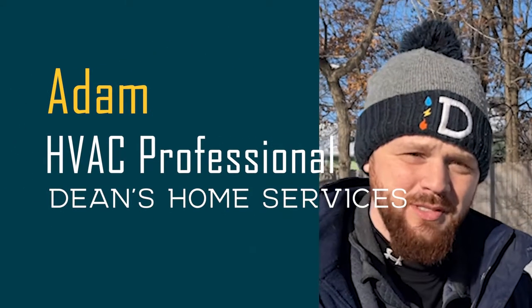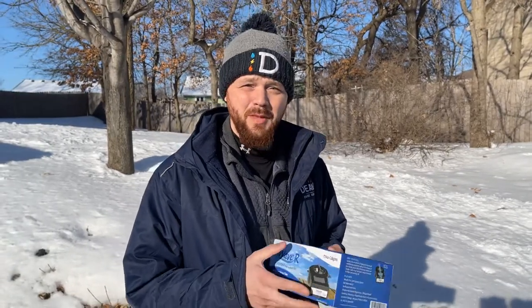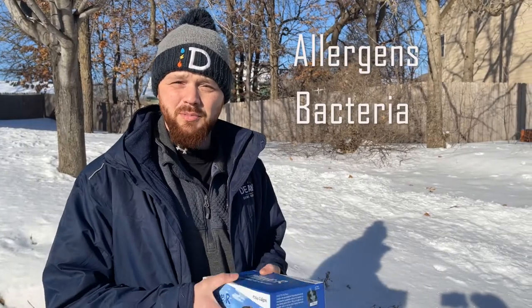Hello, I'm Adam with Dean's Home Services and this is the iWave R. It is personally my favorite thing we sell at Dean's. Reason being it keeps your home clean — it kills allergens, bacteria, and stops the growth of mold.